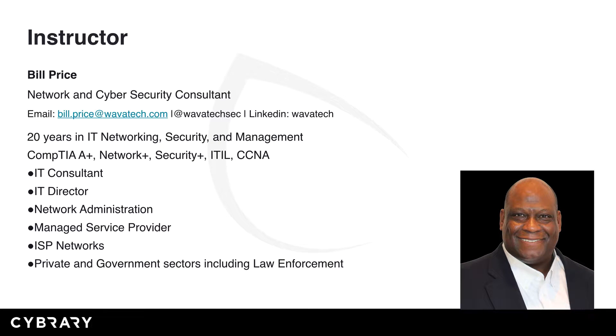A little bit about myself. I'm a network and cybersecurity consultant with over 20 years in the IT networking, security, and management areas. Some of the certifications that I hold are CompTIA's A-plus, Network Plus, Security Plus, ITIL, CCNA, and others.